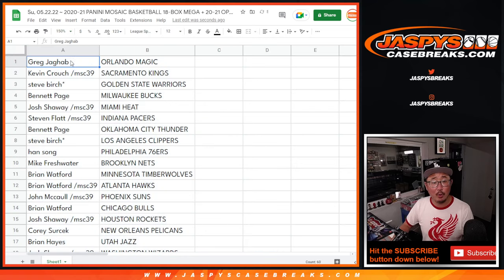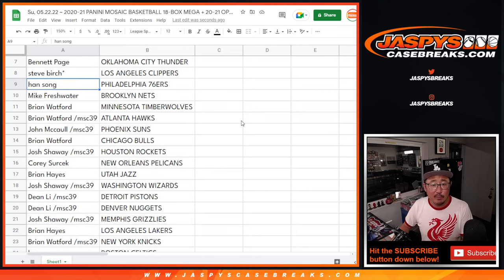So: Greg with the Orlando Magic, Kevin with the Kings, Steve with the Warriors, Bennett with the Bucks, Josh with the Heat, Steven with the Pacers, Bennett with the Thunder, Steve Birch with the Clippers, Han with the Sixers, Mike with the Nets, Brian with the Timberwolves and Hawks, John with the Suns.